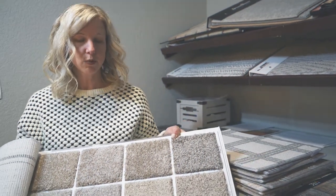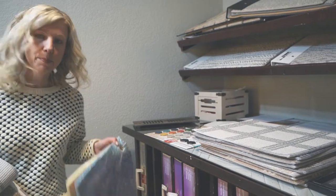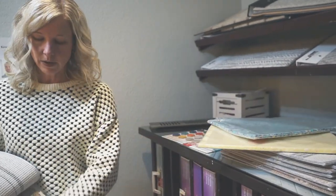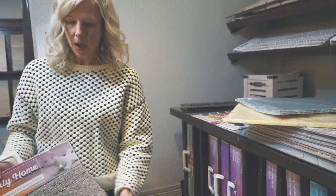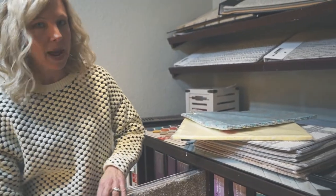One of the last things to select is your carpet. We have a lot of options available and offer a really great carpet pad — an eight-pound pad as standard. There are lots of color options in both polyester and nylon, and if you'd like to upgrade, we have some pattern styles available for your stairs as well.